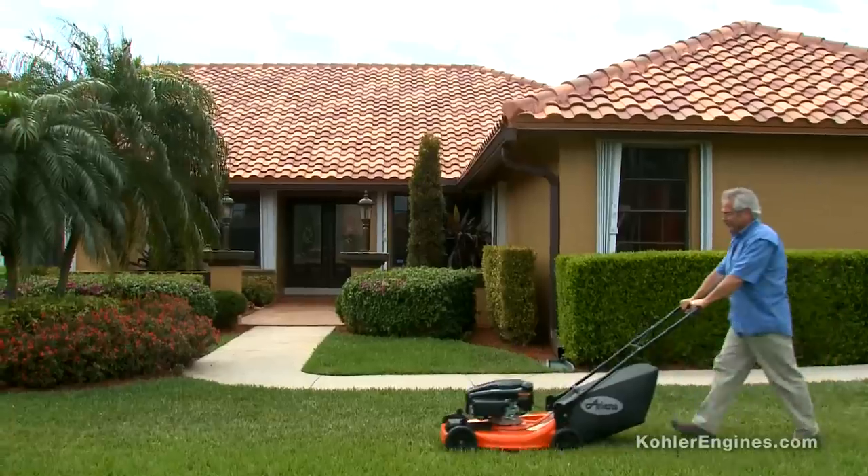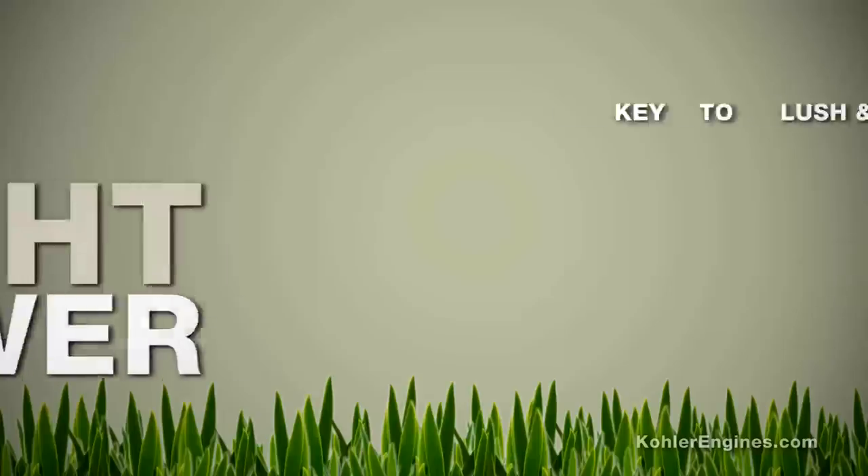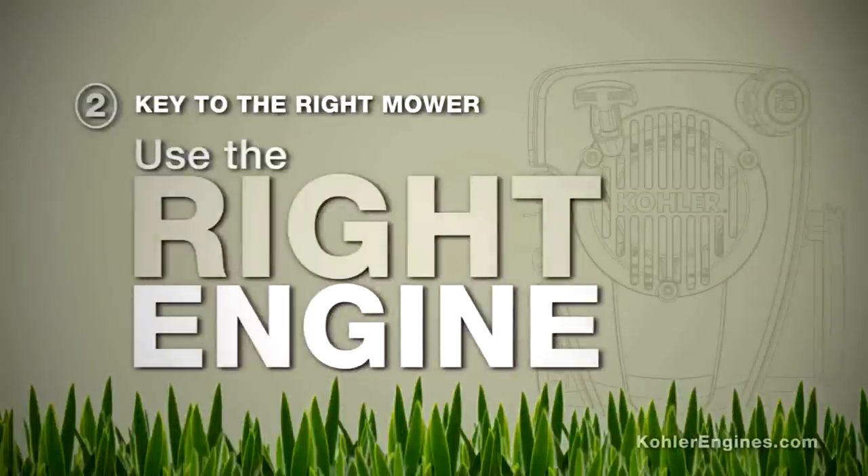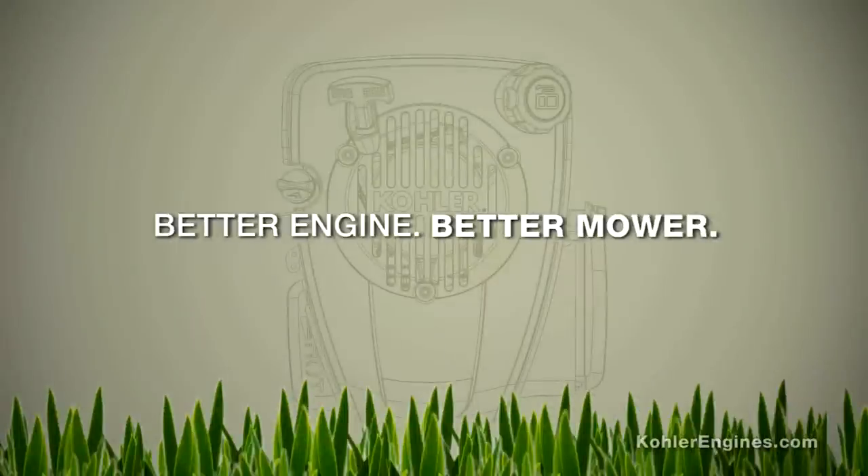It's that time of year again — grass cutting season. Now the key to maintaining lush and healthy turf? Using the right mower. And the key to the right mower? Making sure you have the right engine powering it. Because after all, a better engine means a better mower.